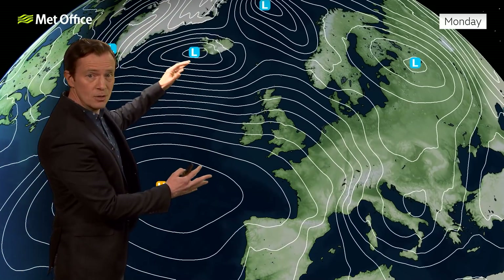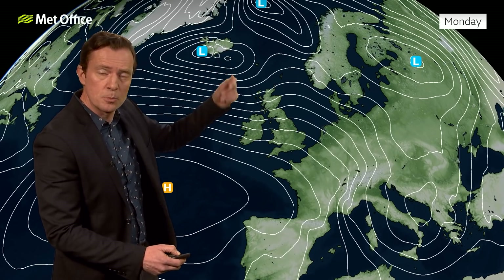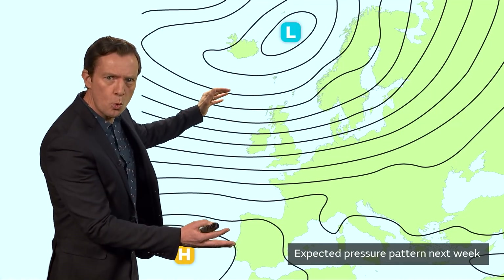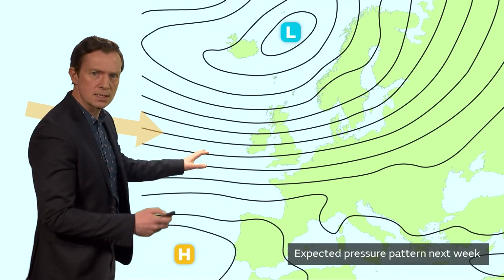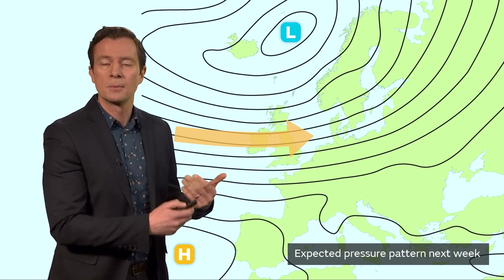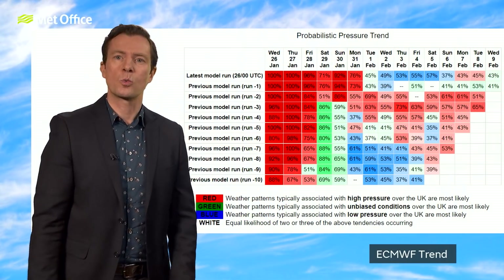Beyond that, it looks like low pressure through next week will continue to push up towards Iceland, and high pressure — instead of sitting close to the UK — looks like controlling things from further afield, from further down to the southwest. That's the broadly expected pressure pattern for much of next week. If this is the case, winds are mostly going to be coming in from the west, quite brisk at times particularly close to the low across the north. But westerly winds coming in from the Atlantic are never going to bring particularly cold weather.